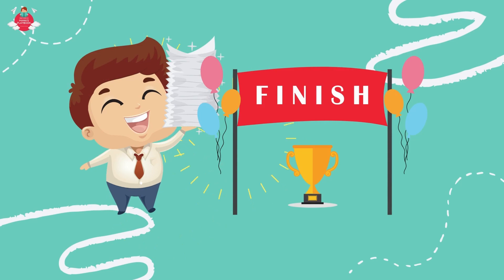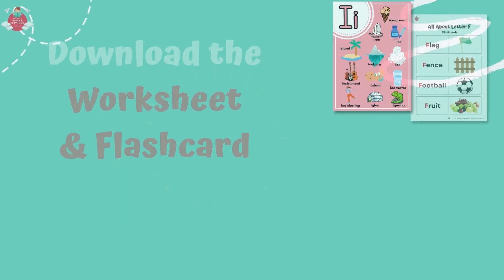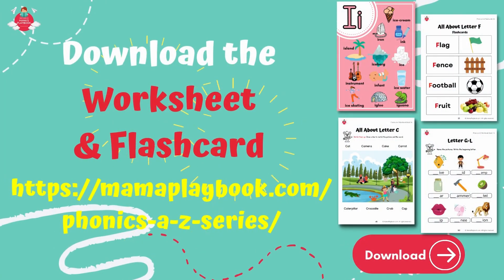Well done! You have finished the games! That's all for today! Don't forget to download the worksheets and flashcards in Mama Playbook website to practice your English! These worksheets and flashcards provide reading and writing activities based on the vocabulary and sentences we learnt in this video today.